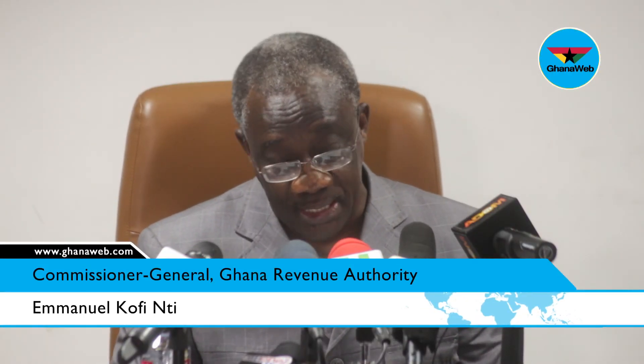Our friends from the media, I wish to assure you that CTN has come to stay. I once again appeal to you to help GRS sensitize the trading and general public of the benefits the nation stands to gain in our efforts to actualize the Ghana Beyond It agenda.